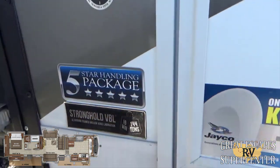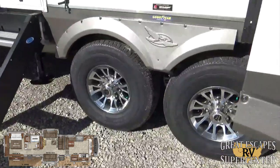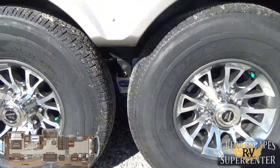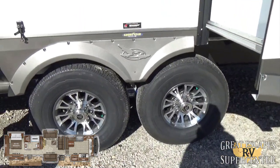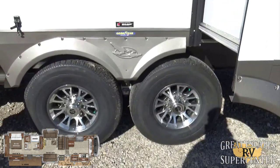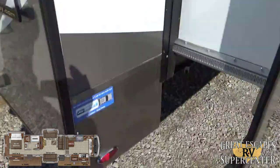The 383 FKWS comes with the five-star handling package. You've got keyed-alike locks so no more fumbling around with several different keys — they all match. There are upgraded aluminum 16-inch rims with Goodyear E-rated Endurance tires, and an upgraded Mor/Ryde 3000 suspension with Dexter never-adjust axles. It's just loaded out — meant for the road and the highway. This is also where the zero gravity step-above steps are, which lead into the hallway to the master bedroom.